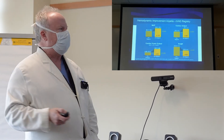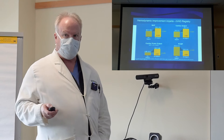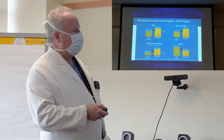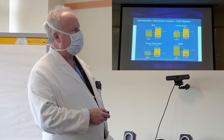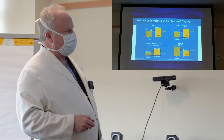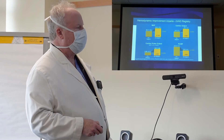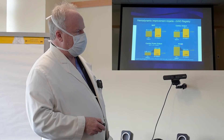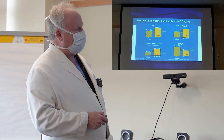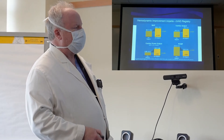This is data from the registry for Impella devices — every device implanted gets entered into the registry and outcomes are tracked. On average, when the device is put in, the patient's blood pressure increases by 50%. Cardiac output — the amount of blood the heart pumps — increases by 56%. Cardiac power, which combines blood pressure and cardiac output, improves by 120%. The left ventricular pressure falls by an average of 40%. Essentially, you go from a very sick patient who can't pump blood to having normal blood pressure, normal cardiac output, and normal pressure in the heart.